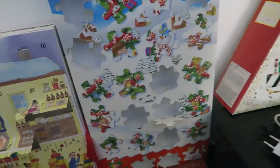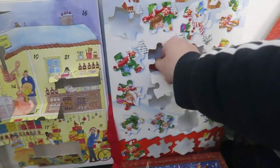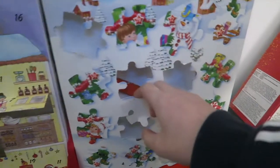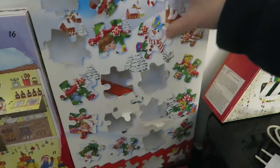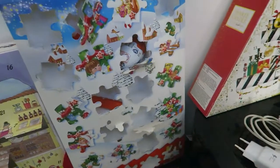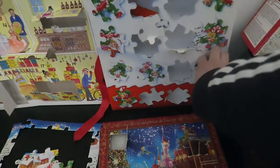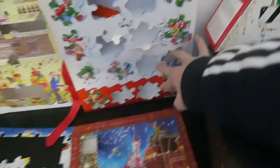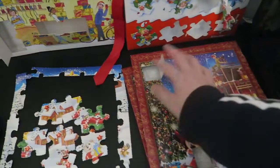On va commencer par le calendrier de Kinder. On va ouvrir le 10 : c'est un Kinder Maxi. Ensuite le 11 : c'est des Chocobons. Le 12 : c'est un Kinder Surprise. Et le 13 : c'est 3 petits œufs. Donc j'ai eu un Kinder Maxi, des Chocobons, une Kinder Surprise et les 3 petits œufs. Ça varie, c'est sympa !